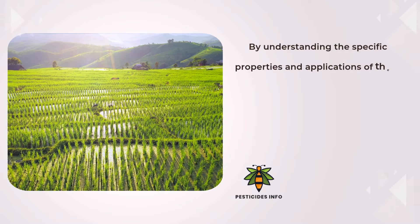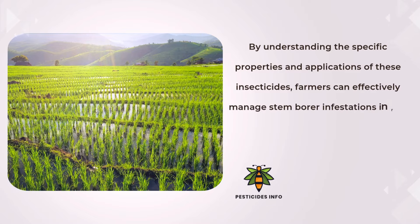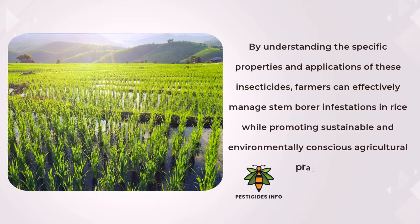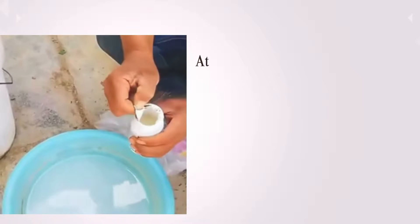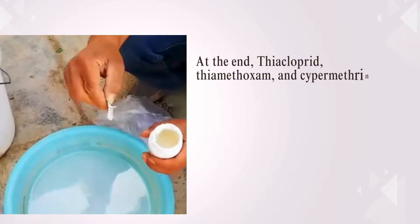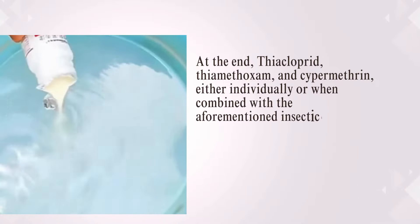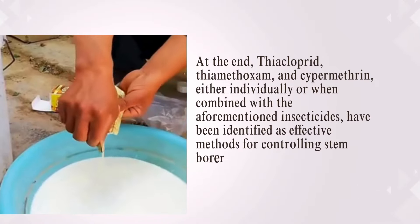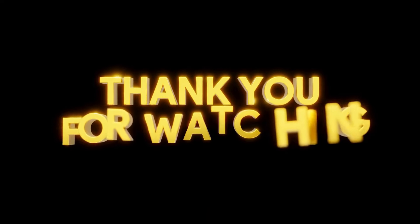By understanding the specific properties and applications of these insecticides, farmers can effectively manage stem borer infestations in rice, while promoting sustainable and environmentally conscious agricultural practices. Additionally, thiacloprid, thiamethoxam, and cypermethrin, either individually or when combined with the aforementioned insecticides, have been identified as effective methods for controlling stem borers in rice.